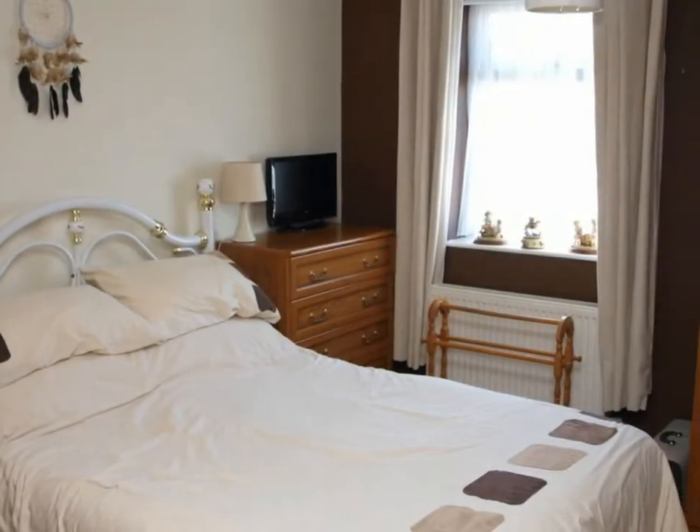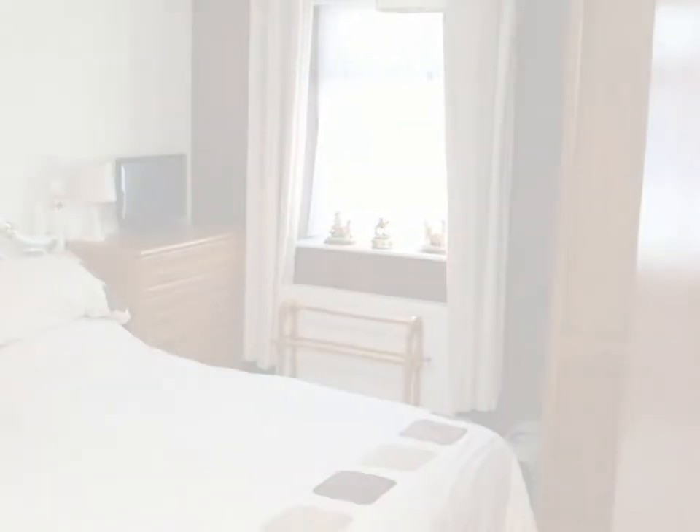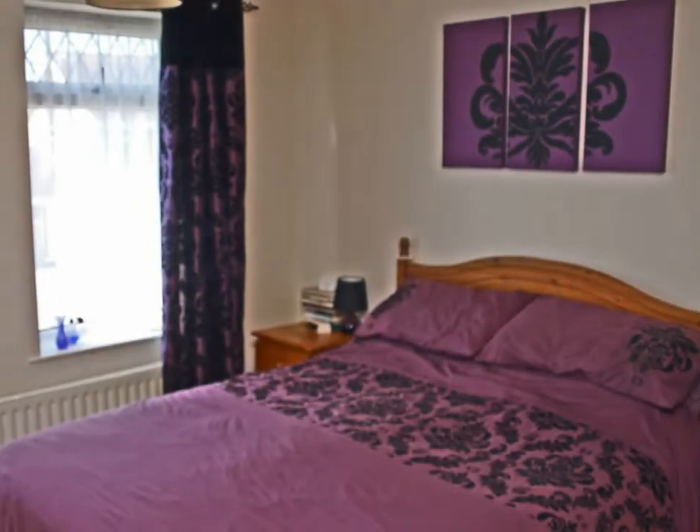Bedroom 1 has built-in wardrobes and windows that overlook the front. There are 3 further bedrooms on the first floor.